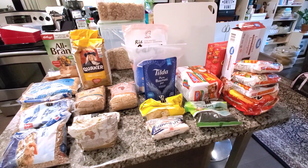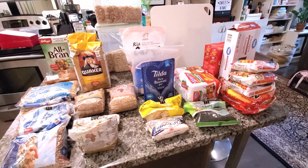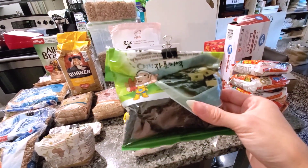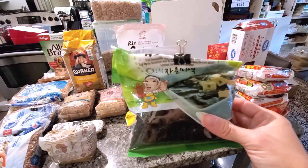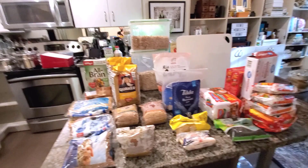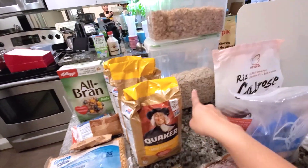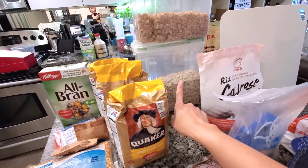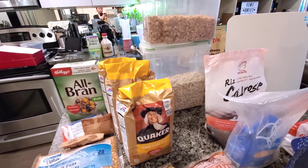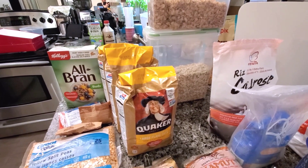I've separated all of our grains, cereals, starches, and that sort of thing into this grouping. The only exception is this dried seaweed, which I use to make dashi from time to time. A few things stand out when I look at this collection. The first is that I have a lot of oats — three unopened packages as well as this container of rolled oats mixed with steel-cut oats, which was the mix I was using for hubby's overnight oats.